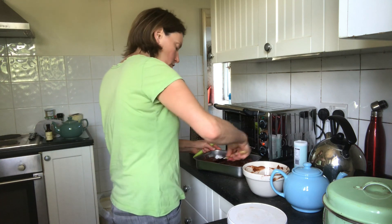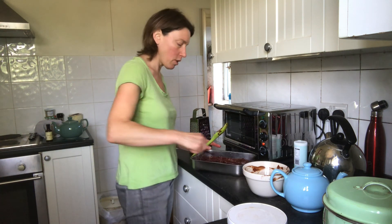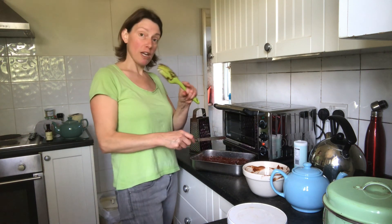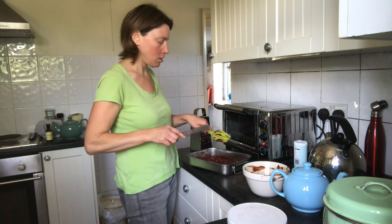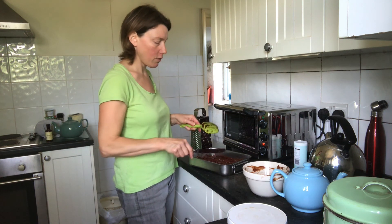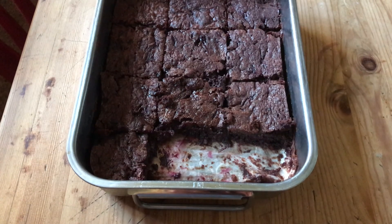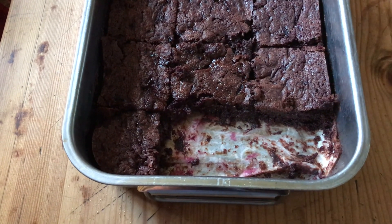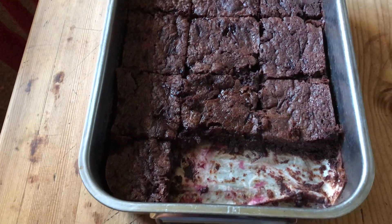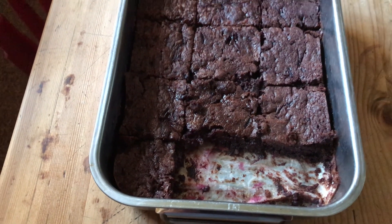I've lined the base of the tin with greaseproof paper and buttered it as well. I prefer brownies which are quite thin and squidgy - rather shallow and squidgy; I don't think 'thin' in relation to brownies is ever the right term. I shall now pop that in the oven at 180. They're pretty yummy - really squidgy and delicious. I possibly could have cooked them for another two or three minutes but they're really nice. They haven't got anything like as much sugar as regular brownies. Thoroughly recommend.